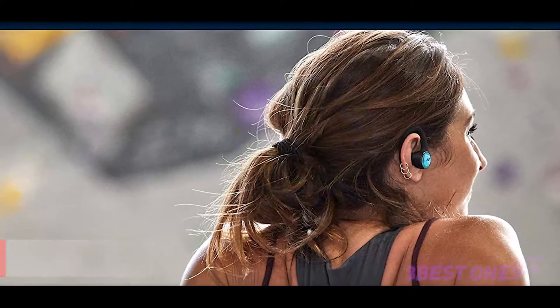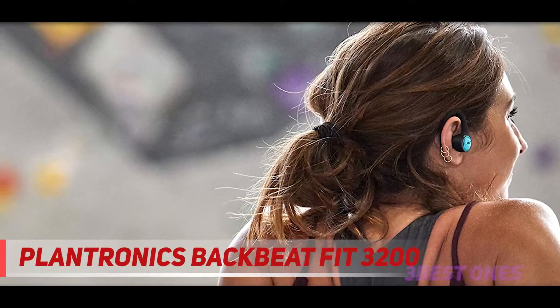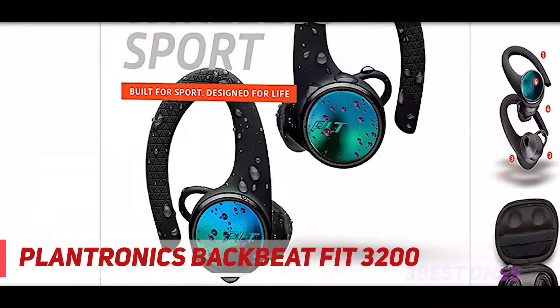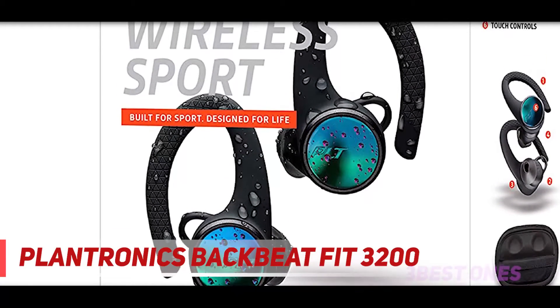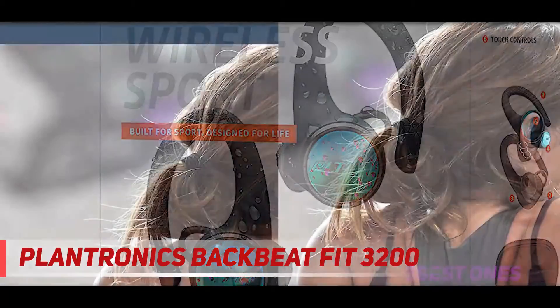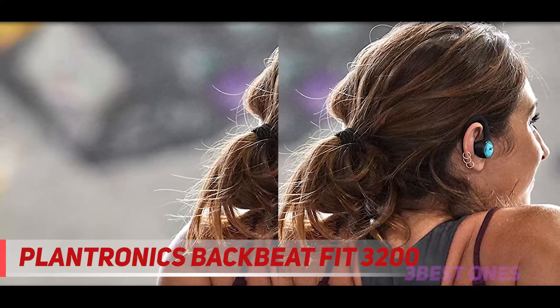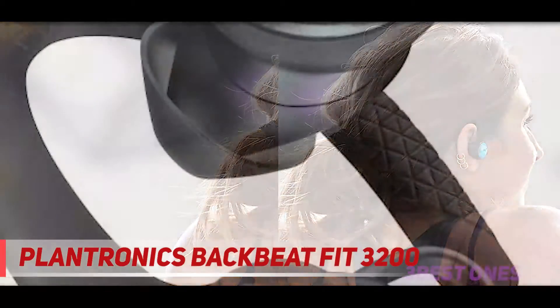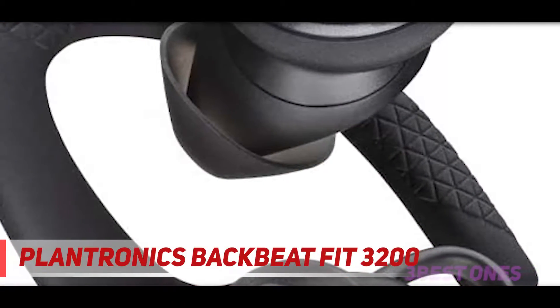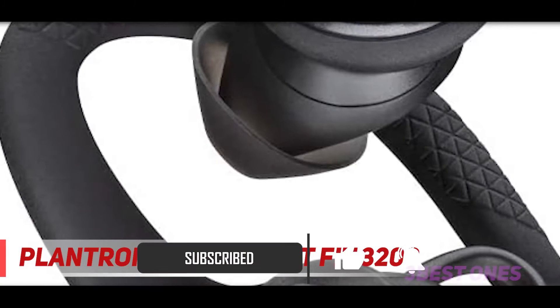Starting at number 3, the Plantronics Backbeat Fit 3200. For freedom of movement, the Plantronics Backbeat Fit 3200 is a great option. It's one of the most stable pairs on the list. Forget about the problem of earbuds falling out — whether you prefer to hit the gym or go for intense outdoor activities, these earbuds will keep playing your music without budging.